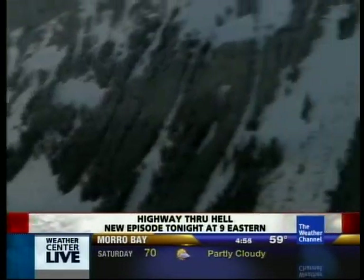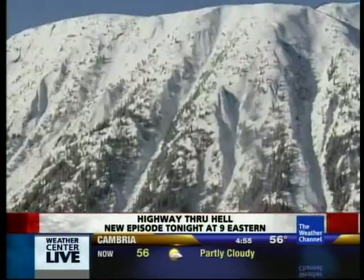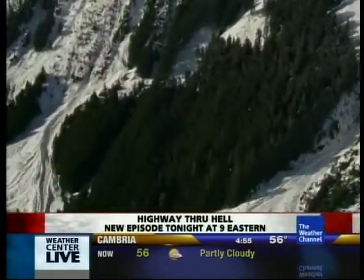It's the full-time job of a team of avalanche technicians — avtechs — to keep the snow from reaching the road. They monitor the more than 50 active avalanche chutes that stretch above these mountain highways.